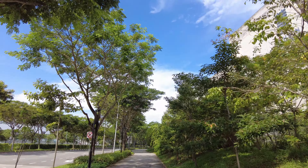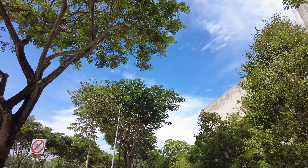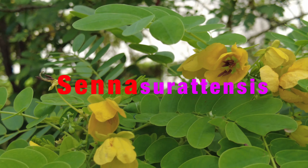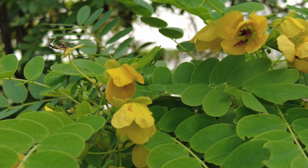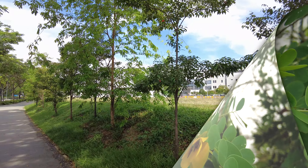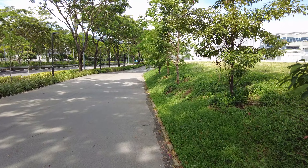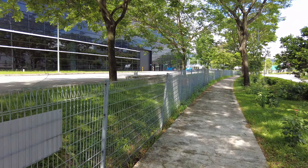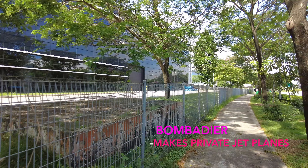Next to Precision Engineering, this is a very nice park connector — very beautiful. Yellow flowers, very beautiful yellow flowers. Along this PCN you can see a lot of yellow butterflies fluttering and hovering above. Very beautiful place, quiet also. On my left is a Rolls-Royce factory — it belongs to Rolls-Royce. On my right is a Bombardier.